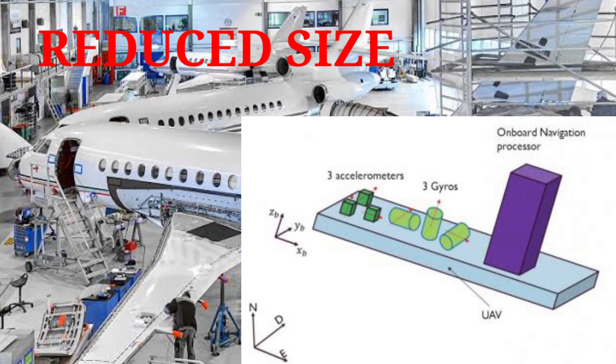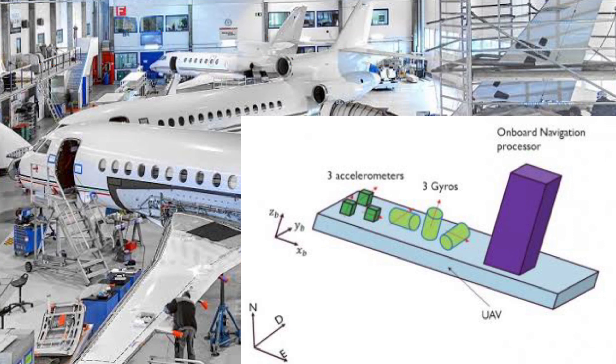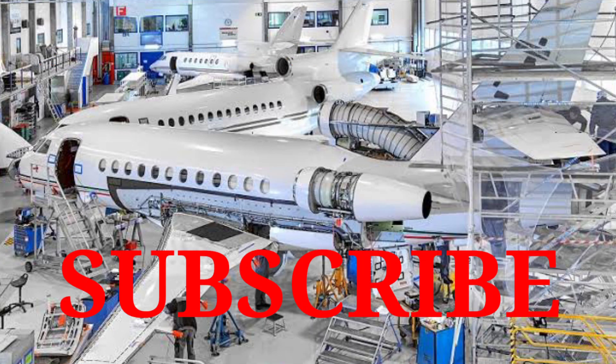So friends, here I have explained all about the INS and IRS system. If you are new on my YouTube channel, please subscribe and be a part of Aviation Jagat. If you subscribe, my motivation will increase and I will make more and more videos like this. Thank you.